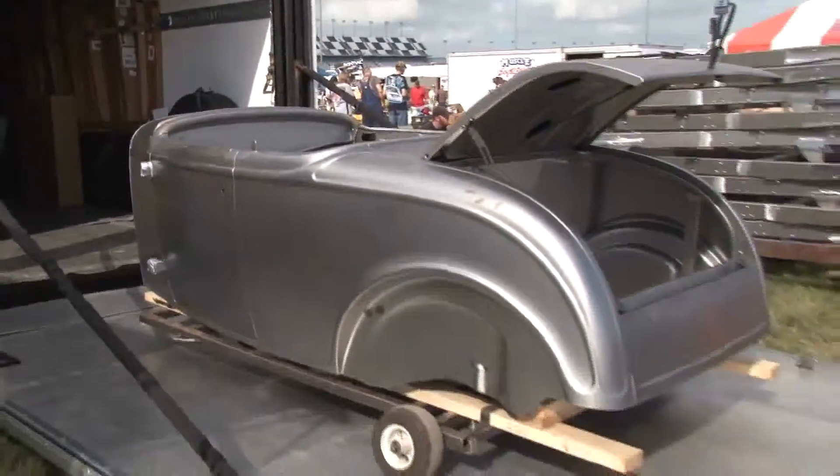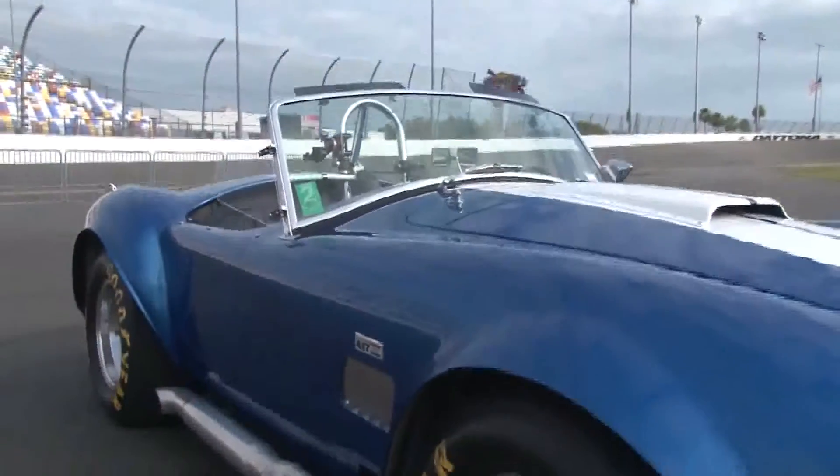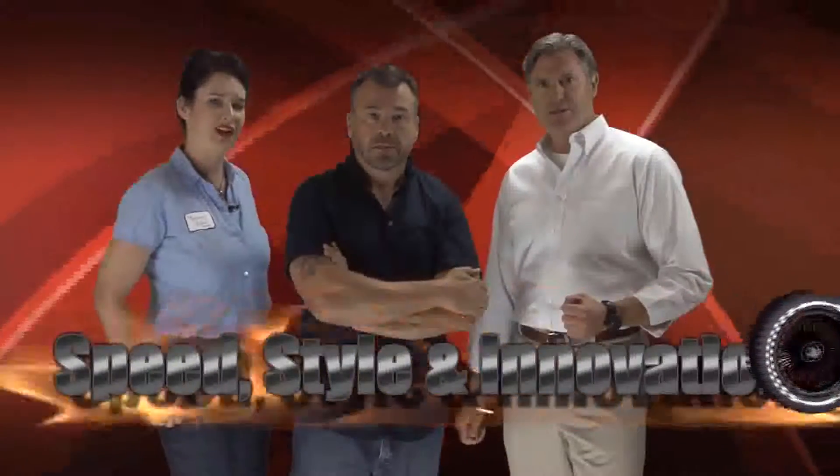We'll meet the owners who are building cars from scratch and motivate you to build your own kit car. Plus, we will meet celebrities, race car drivers, and more. Join us as we explore the world of speed, style, and innovation.